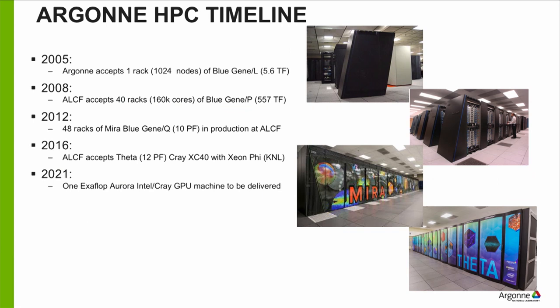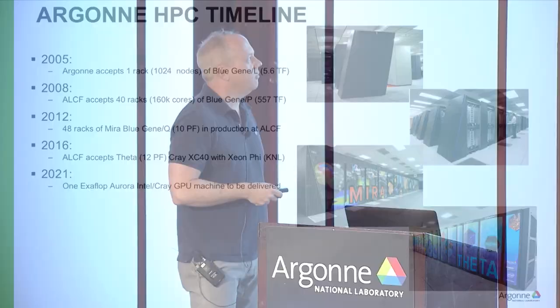The Argonne Leadership Computing Facility has been around almost 15 years. It had its recent roots in computing at Argonne back in 2005 when we got our first rack of Blue Gene L. Blue Gene was a very HPC-specific architecture that IBM had developed in the early 2000s, and it's been very successful for us here at Argonne. This year we're retiring Mira, the last of our Blue Gene line, which is sad for a number of us.